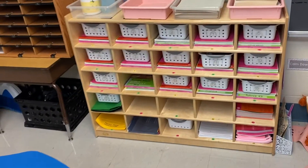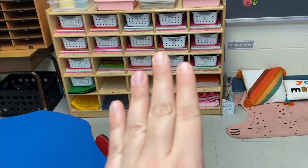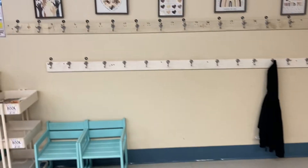And then we are back over here towards the door. I have their mailboxes. This is where I'm storing the cords to their Chromebooks. This is their cubbies where they hold their supply baskets and their various materials. And then we're back to the front door — or the only door, I should say.